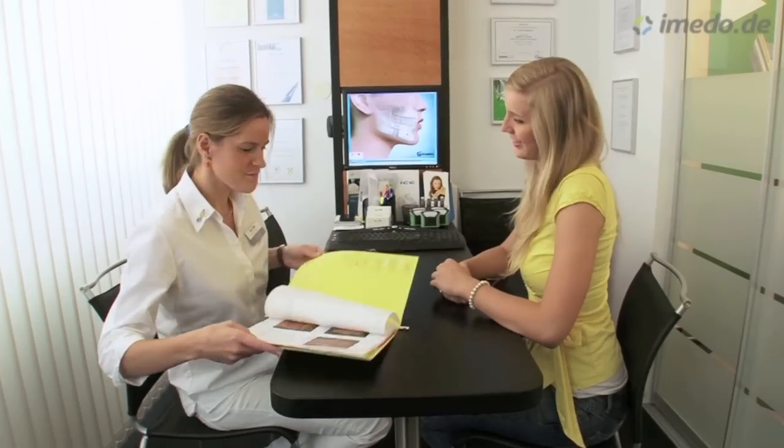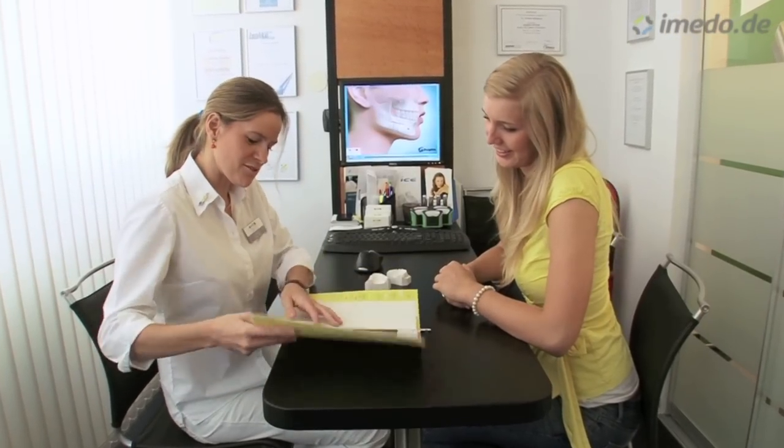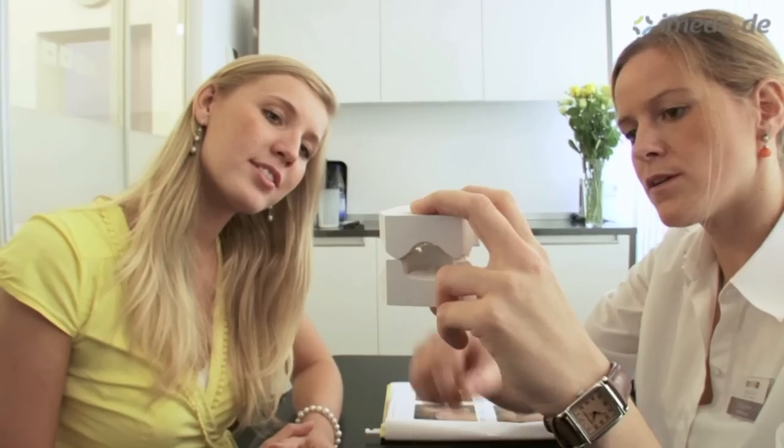ADENTICS stands for a highly advanced orthodontic treatment. The key for our orthodontics is to clarify that our orthodontic treatment is only done by specialists. At ADENTICS, every patient will see his or her personal doctor and treatment team throughout the whole treatment, so that a continuous and individual treatment is guaranteed.